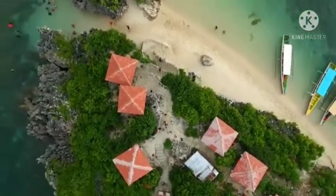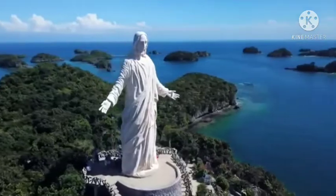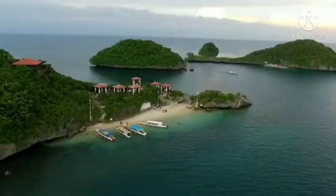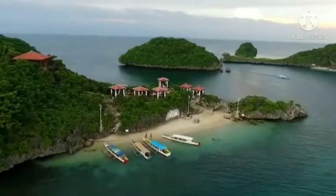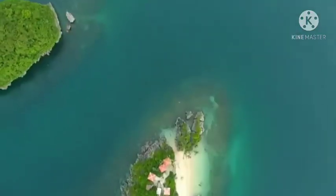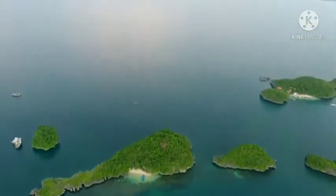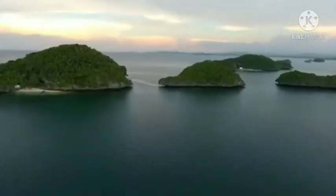Hundred Islands is about 2 million years old and are said to be ancient corals that extend well inland, in an area previously comprising the seabed of an ancient sea. Due to the lowering of the sea level, these corals were exposed to the surface and became the Hundred Islands.